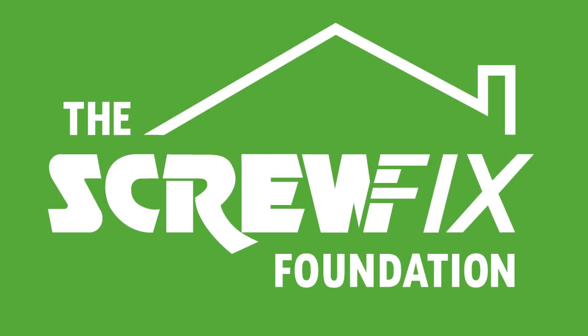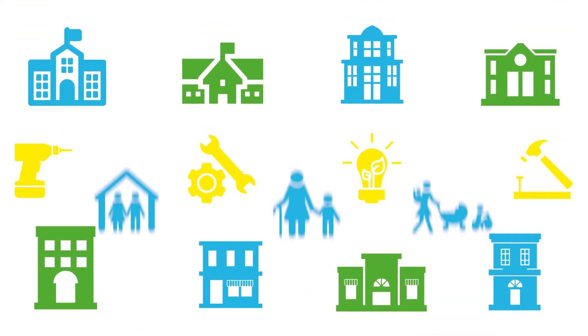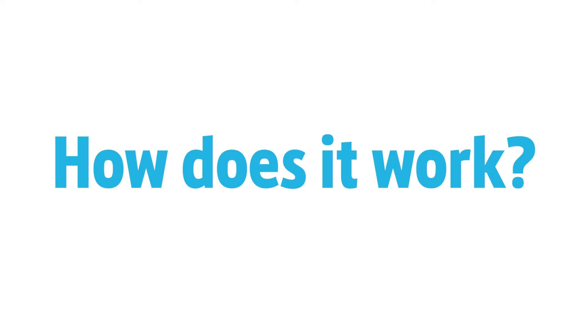At the Screwfix Foundation, we help hundreds of charities fix, maintain and repair properties that benefit those in need in our local communities. But just how does it work?